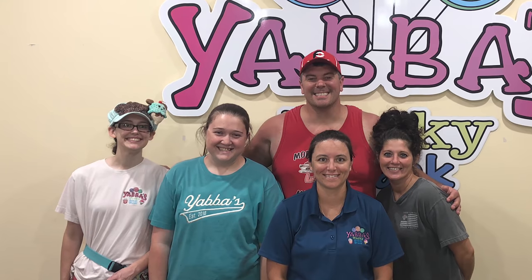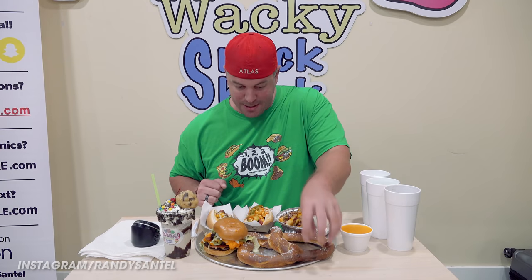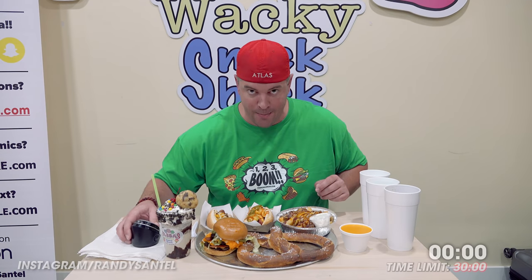Big thank you to Christy and her family and their staff and everybody here at Yabba's Wacky Snack Shop. I've got 30 minutes to just shut up and eat. The big variable here is this pretzel — I'm going to start with it pretty early while it's still warm, and then finish off with the milkshake. Overall win number 901.